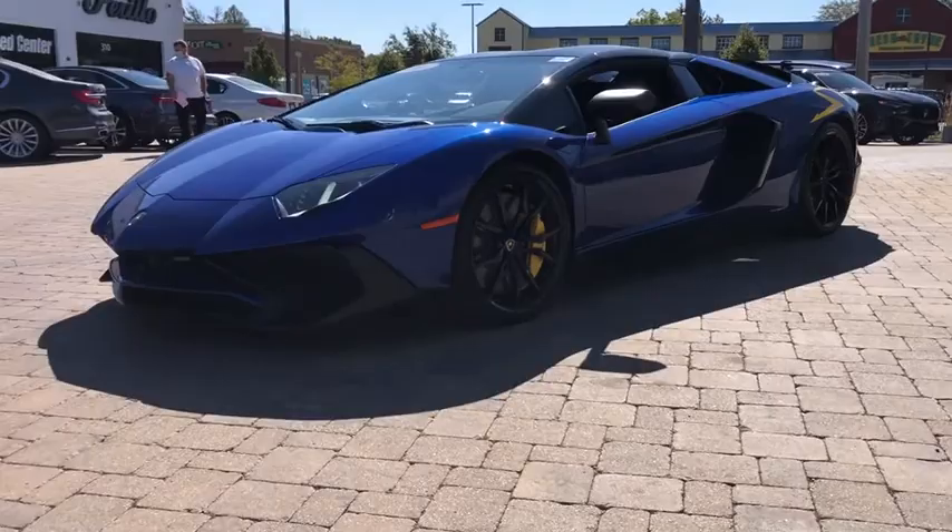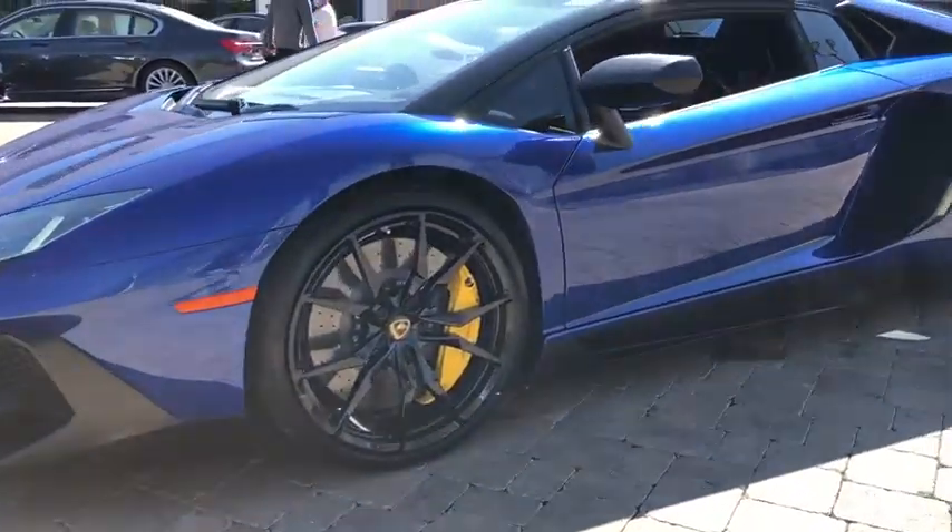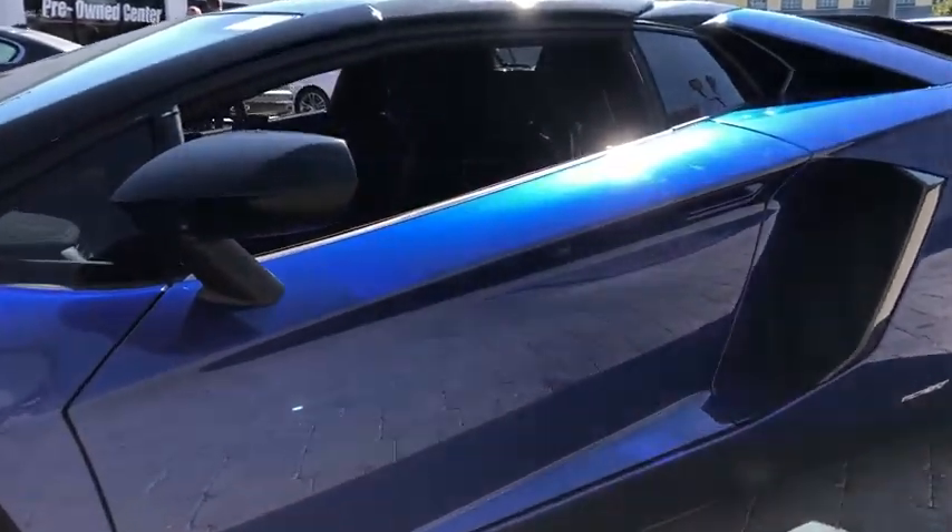Production was limited to 4,000 units. The Aventador is an absolute one-off, a one-of-a-kind piece of art. This vehicle has less than 3,000 miles.